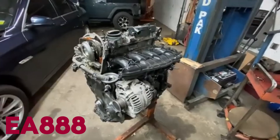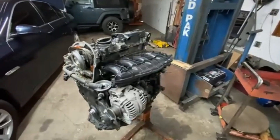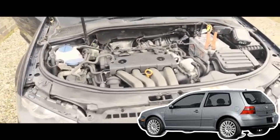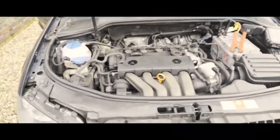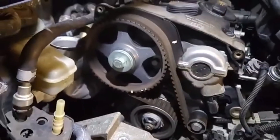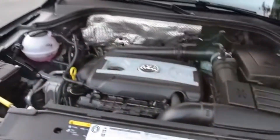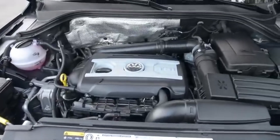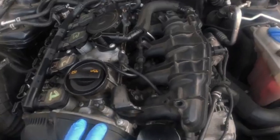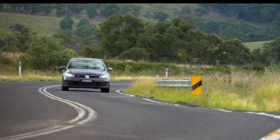The Volkswagen Audi Group's EA888 engine family made its debut in 2007, taking over from the older EA113 power plant that had served faithfully in the Golf GTI, Audi A4, and Passat. While the EA113 was respected for its performance, it relied on a timing belt and older fuel delivery systems that limited refinement and efficiency. The EA888 was born from Volkswagen's need for a modern, compact, and cleaner turbocharged engine that could meet rising global emissions standards without sacrificing the spirited character their cars were known for.